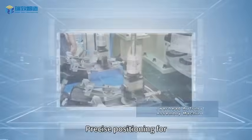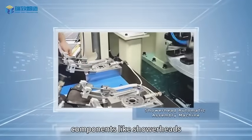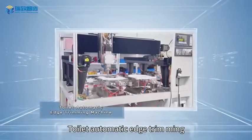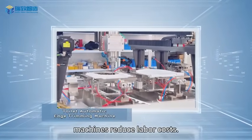Bathroom field: precise positioning for components like shower heads, stop rotation shafts, and dampers to enhance product durability. Toilet automatic edge trimming machines reduce labor costs.